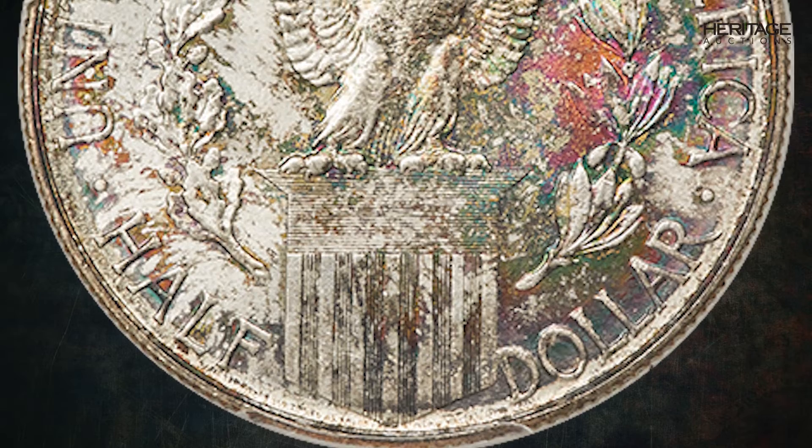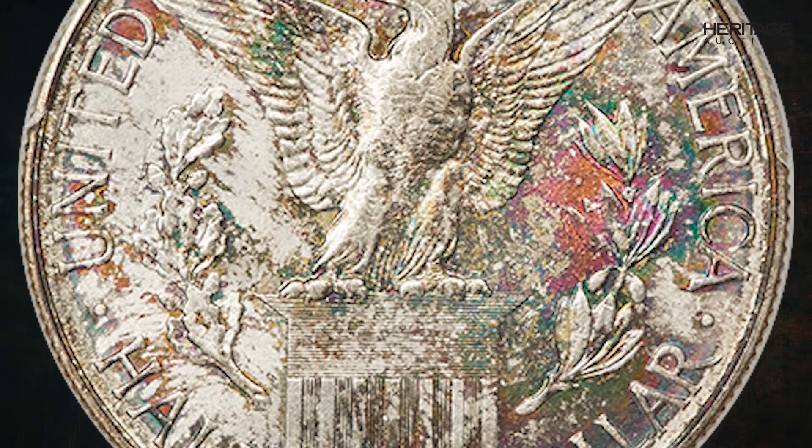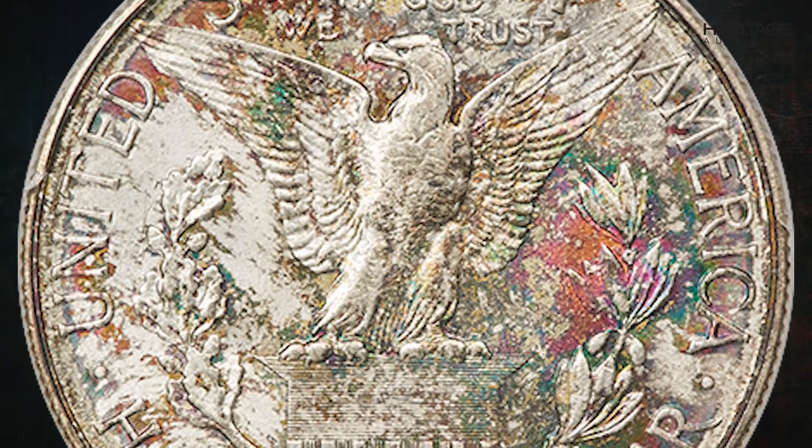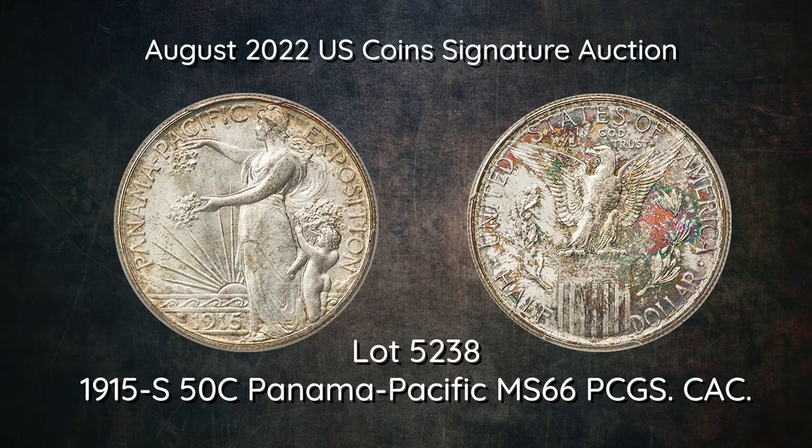While the PanPak half-dollar is not overly scarce in MS66, examples are seldom seen with the degree of eye appeal offered by the present coin. Luminous mint luster engulfs each side, leaving the obverse ivory white and the reverse with splashes of vivid color.